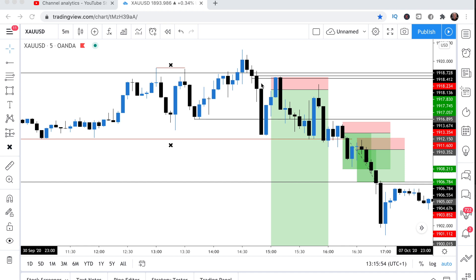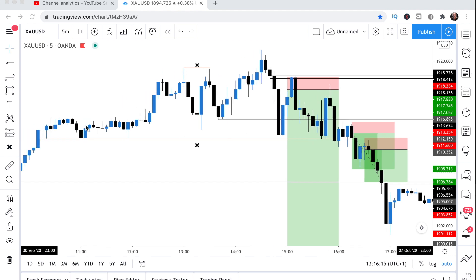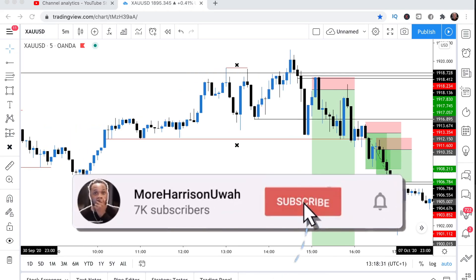I missed the first entry up here within the zone, but price gave me a second chance. I was able to jump in the second time price pulled up, and then I sold price all the way down. The reason I like this is because they didn't even take out the lows — they just produced a quadruple low, enticing retail traders to keep buying because the zone had held four times. This is where I jumped in and then it plummeted.